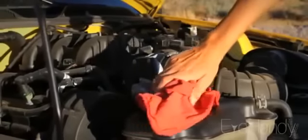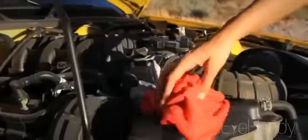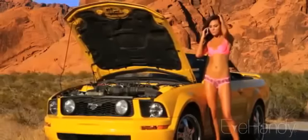Using a rag, slightly unscrew the radiator cap and listen for hissing, as contents will be under pressure. If pressure seems normal, slowly unscrew the cap and look inside.